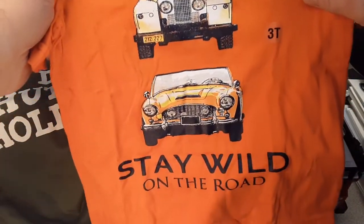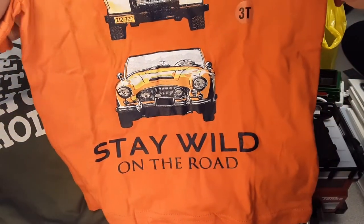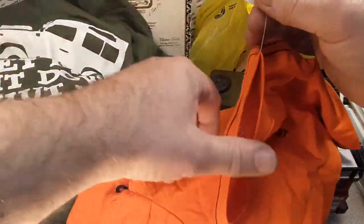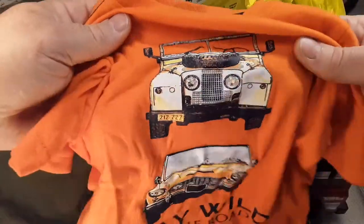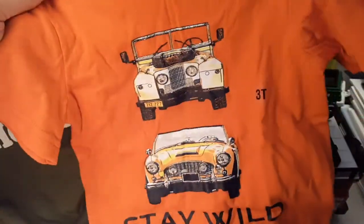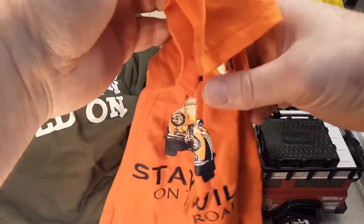Look at this. This is a little toddler shirt. Yeah, 'Stay Wild on the Road.' I don't know where they got it from, but it's just cool. Look at the little Series on there. Yeah, it's just a little toddler shirt. They got me that.